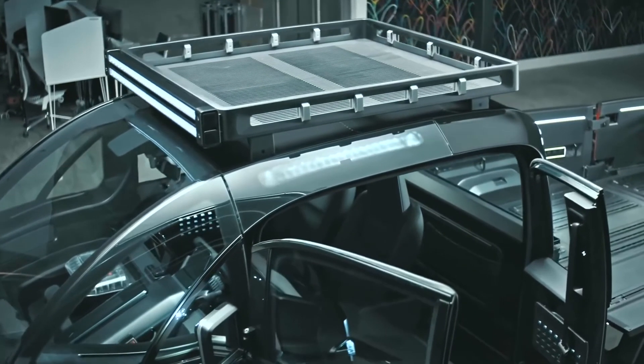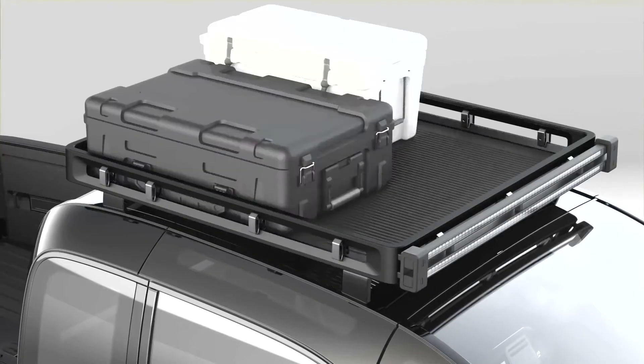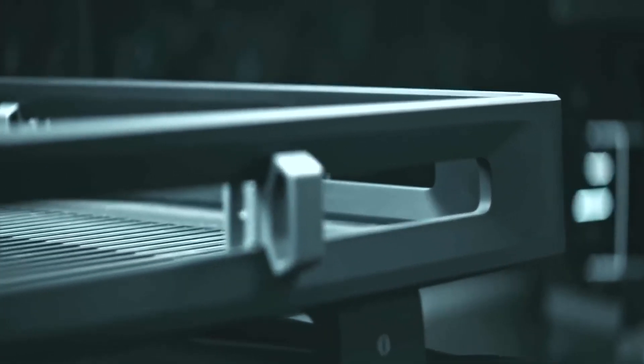Roof Rack: the pickup truck has optional roof racks in variable sizes for added cargo storage. The roof rack is easily accessible from the flatbed or via the sidestep.